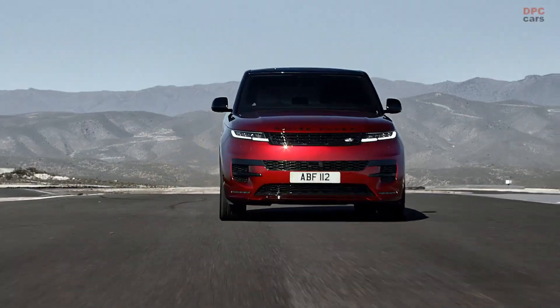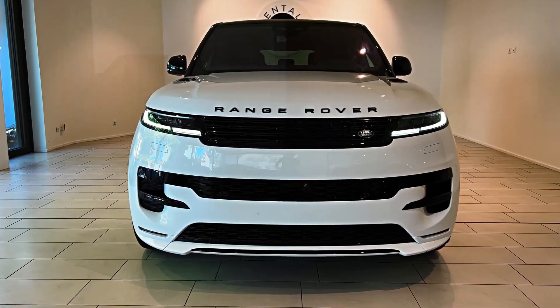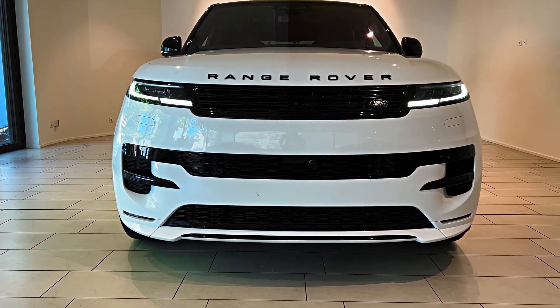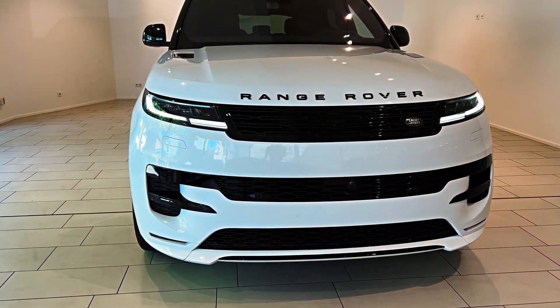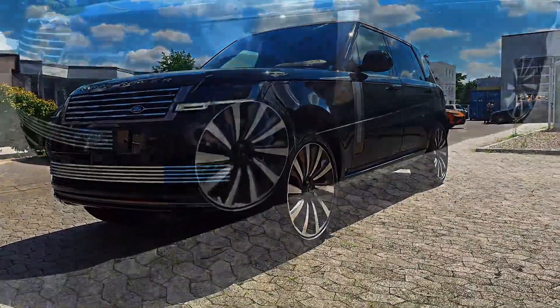The suspension has been completely redesigned using the new Range Rover 6D Dynamics suspension system. The new suspension features height-adjustable air springs and hydraulic cross-link dampers to reduce pitch and roll when cornering or accelerating.